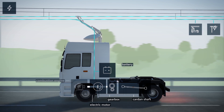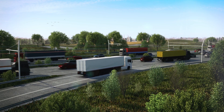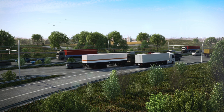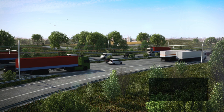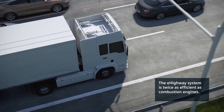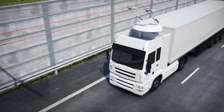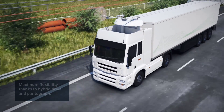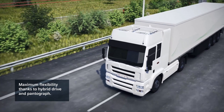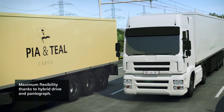The pantograph allows for flexible operation of the truck in all traffic situations. The e-highway is twice as efficient as conventional combustion engines and energy consumption is halved. An intelligent pantograph and a hybrid drive ensure maximum flexibility, for example when overtaking or when no overhead line is available.